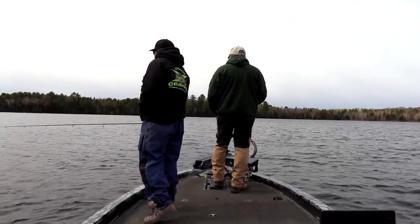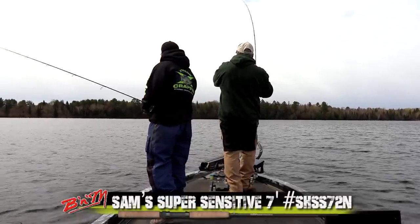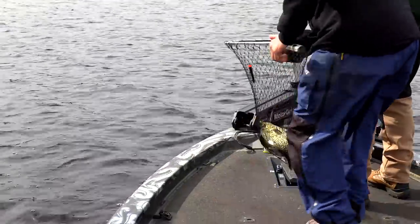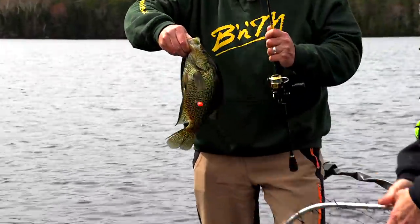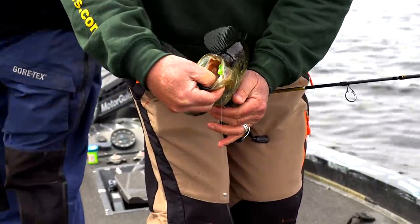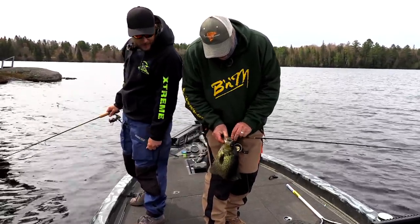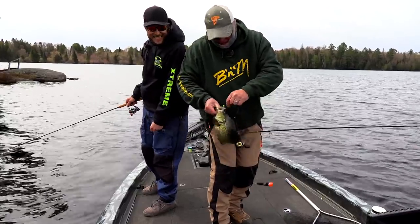Yeah, they spook easy. We're going on top of them with the trolling motor, stay in one spot and just keep casting around the boat. When we catch one — there's a good one! Nice one, nice one — oh boy, Josh, this is psychotic isn't it? Absolutely! Scouting — look at that sucker. That's where you got it too! Oh man, hold on buddy — look at him.